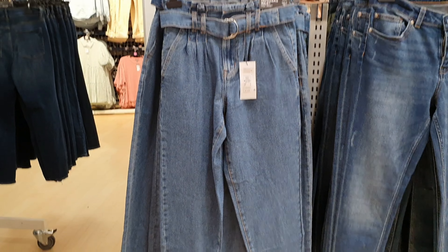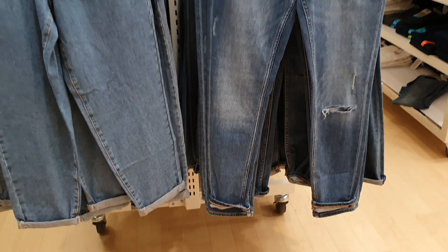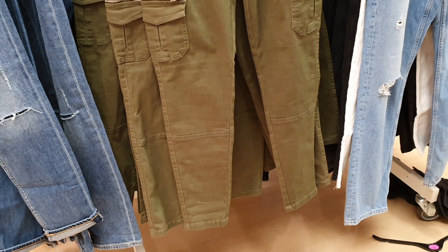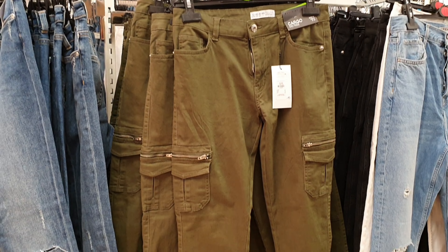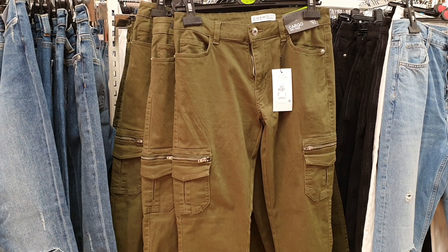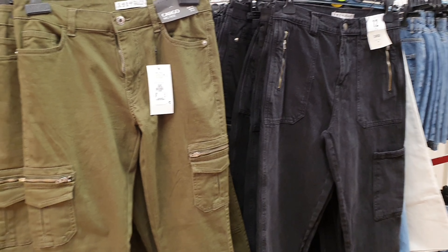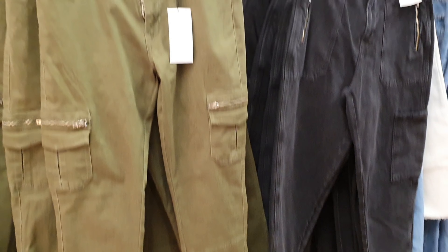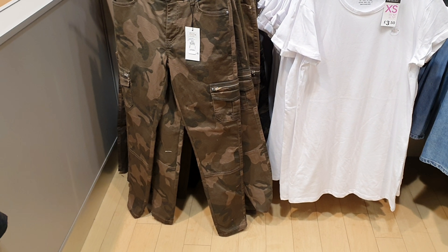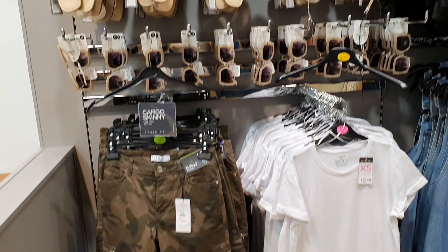They've got some lovely styles of jeans — these are lovely paper bag jeans. They've got all different styles. I absolutely love these khaki green ones too — little cargo style trousers. I think they will be really nice. They do have black as well, but I don't really fancy the black. I do really fancy the khaki colour, which I might pick up. They do have a camo pair as well, so I do like those too.